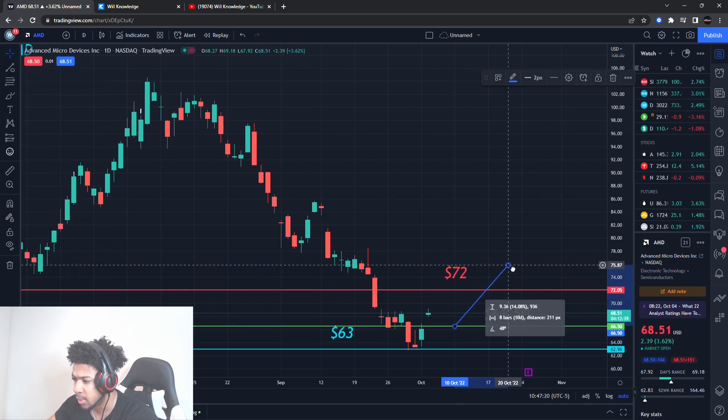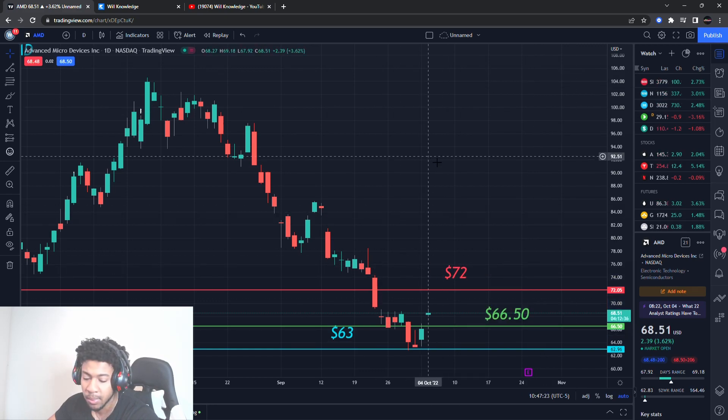From $66.50 to about $72, that's the call option play. For shares it's only about 8% and I usually like a 10% minimum, but I like this call option play on AMD a lot.